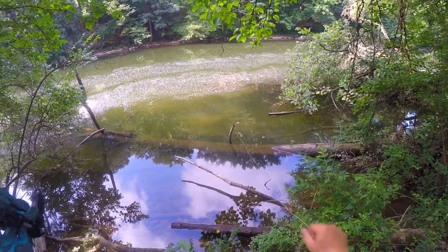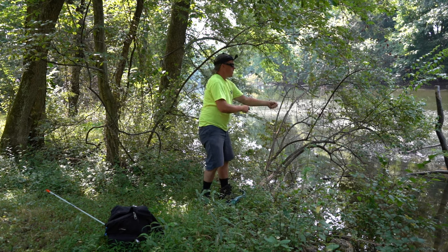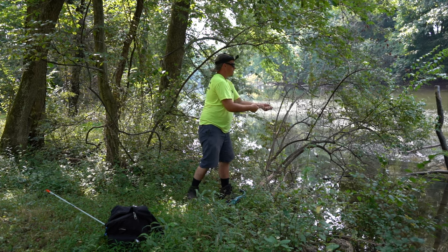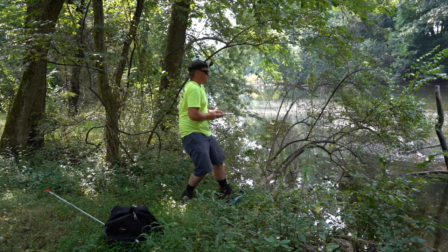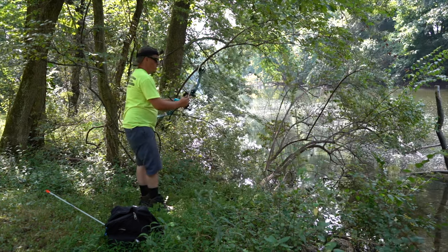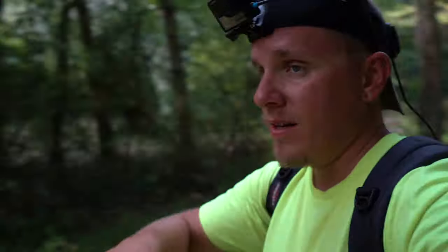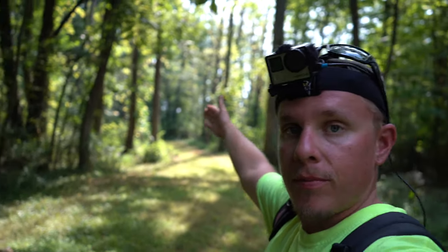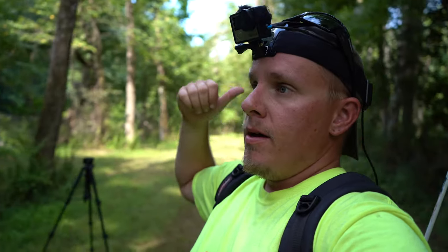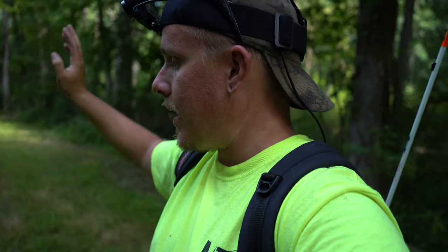Oh no - not only did I miss, I also hung up. Alright, looks like this is the end of the road here - the trail starts going away from the river, so I think we're gonna work our way back. Maybe check out that other side, maybe try to bow fish that a little bit.